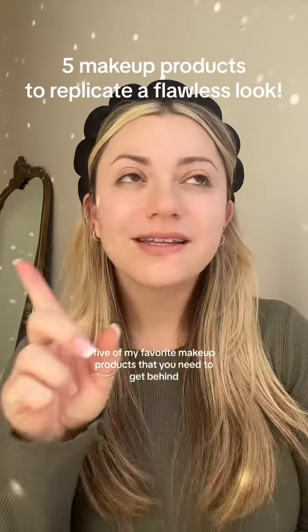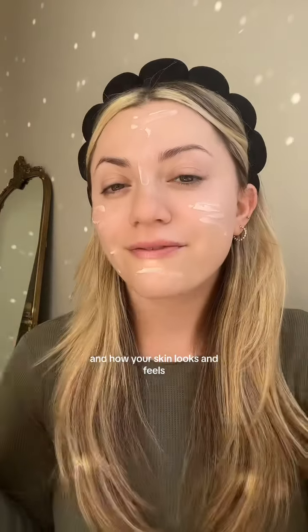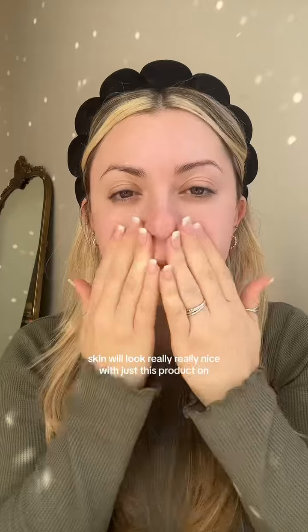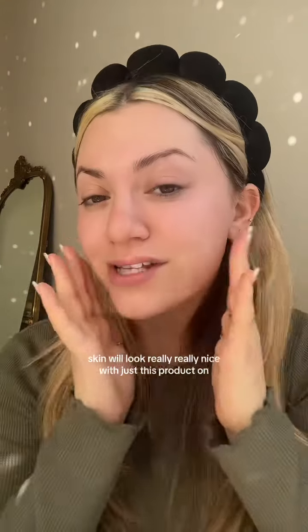Five of my favorite makeup products that you need to get. The Supergoop Glow Screen will completely change the way your makeup sets and how your skin looks and feels. It is so hydrating, also has SPF, and gives super glowy skin. Your skin will look really, really nice with just this product on.